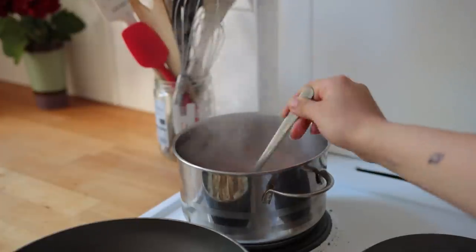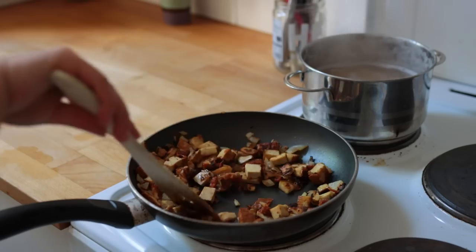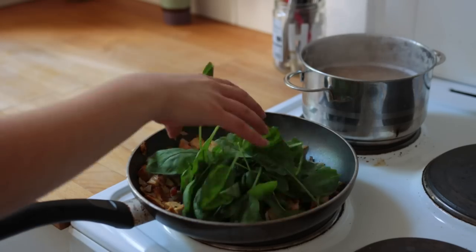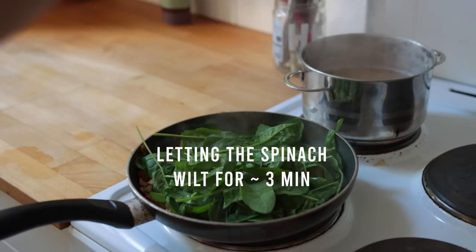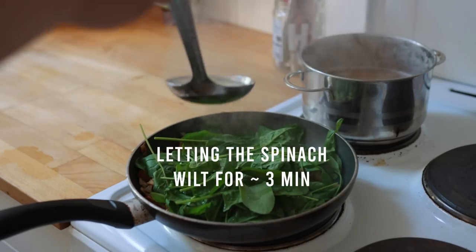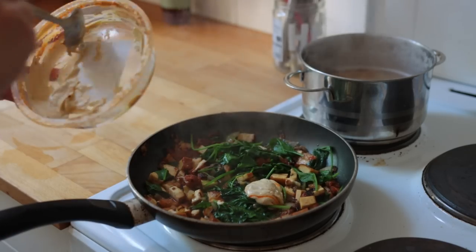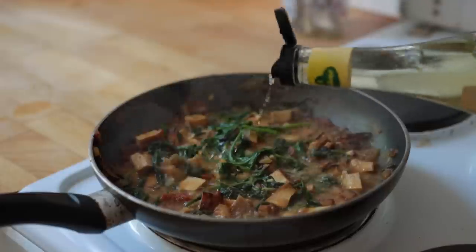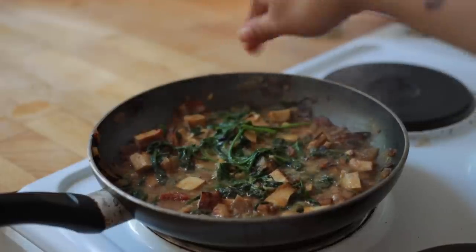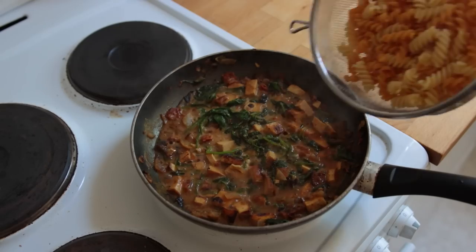The pasta I went for was a mix of lentil pasta and wheat pasta. After almost burning my tofu, I added some fresh baby spinach, some leftover hummus, and some pasta water. Then I added some vinegar and a bit more salt for flavor before mixing in the pasta. This was so good.